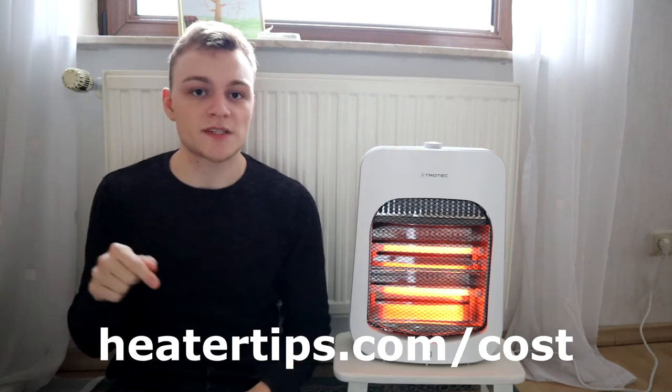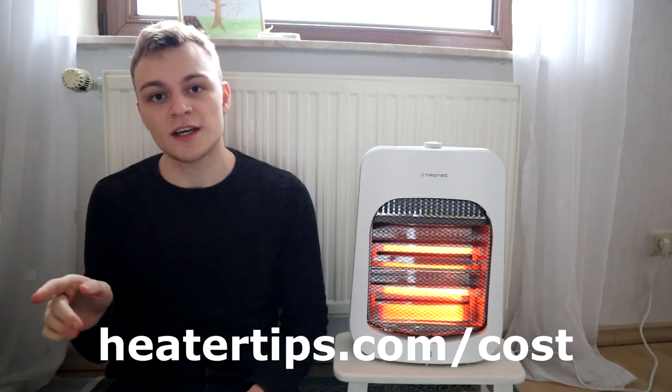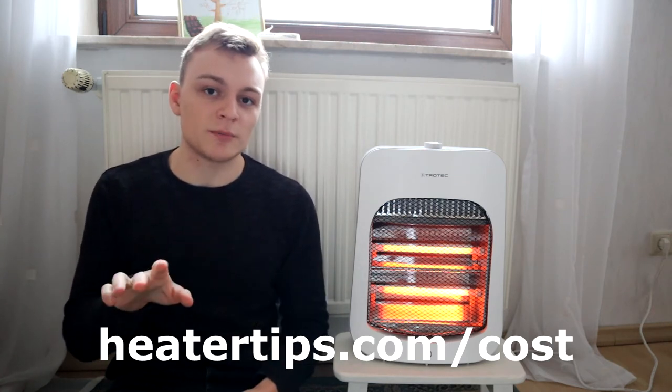Once you have the power rating, go ahead and find your personal electricity rate in your state. The best way is to look up your last electricity bill and check what your rate is. Usually it's around 12 cents per kilowatt hour, but depending on the state it can go up to 20 or even 30 cents per kilowatt hour. You can also go to heatertips.com/cost where I've included an infographic that lets you look up your state and find the average electricity cost — usually somewhere between 10 and 20 cents per kilowatt hour.